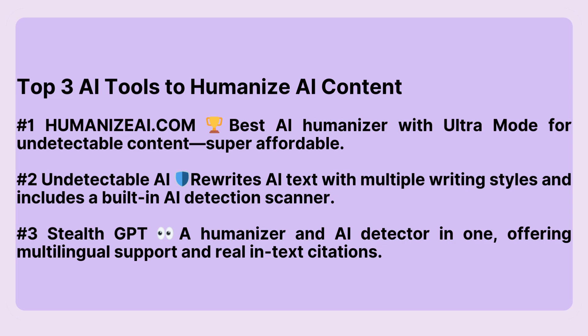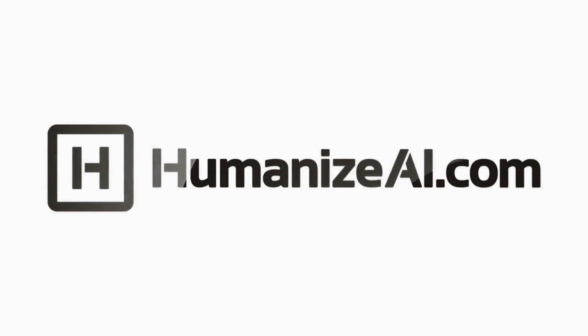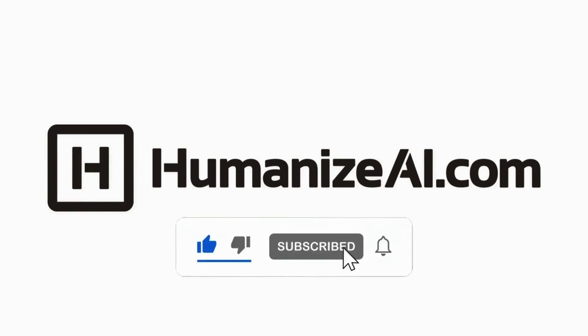Which one are you most excited to try? Let us know in the comments. Don't forget to follow HumanizeAI.com for more tools, tips, and updates. And if you found this video helpful, don't forget to like, subscribe, and hit the bell icon.